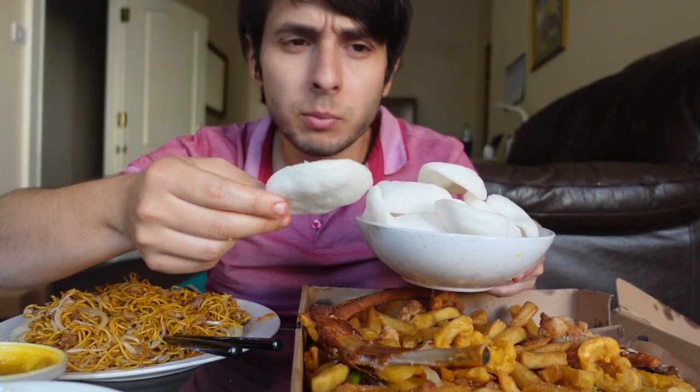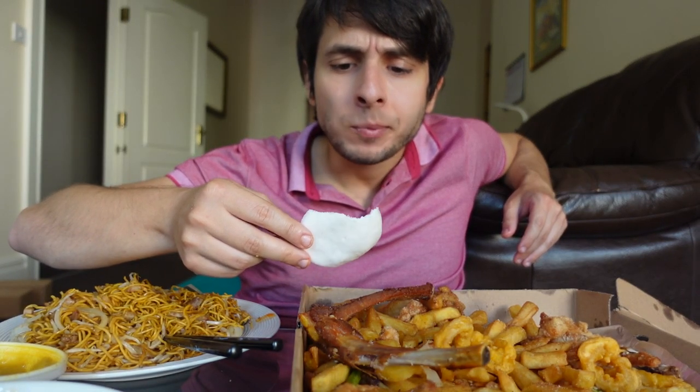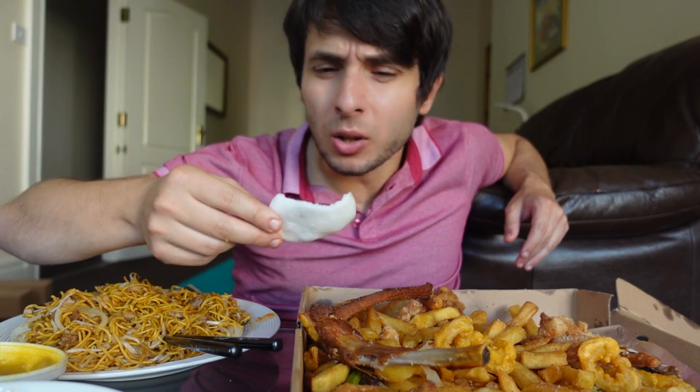Does it really contain prawn? You can kind of taste some kind of seafood kind of taste, but I don't know — it's cooked in oil where prawns were cooked, maybe. I don't really understand it.